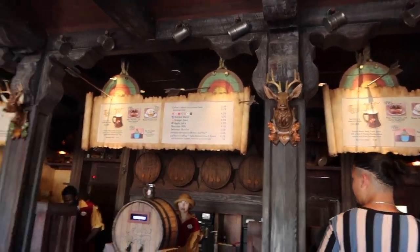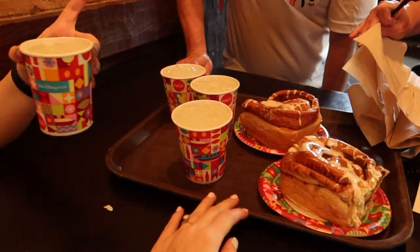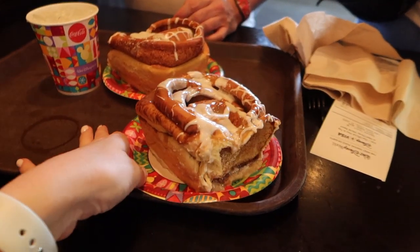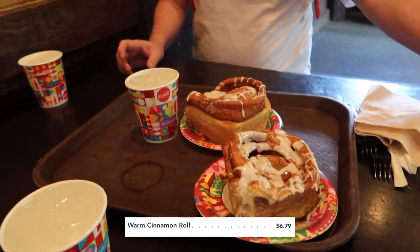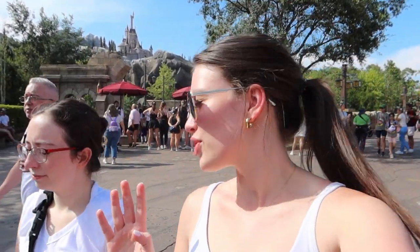Gaston's Tavern looks so good inside - the warm cinnamon rolls are the best! Madison scouted out seating, which is tricky because it's really small in here, but she found something. We grabbed three cups of ice water - you can get those free at any quick service location, just walk up and ask. The Gaston's cinnamon rolls are about $7 each; we got two for $13.58 and split them. After finishing up, we're heading to It's a Small World for a relaxing family boat ride, then maybe Tomorrowland since wait times are low. You always have to be flexible at Disney.